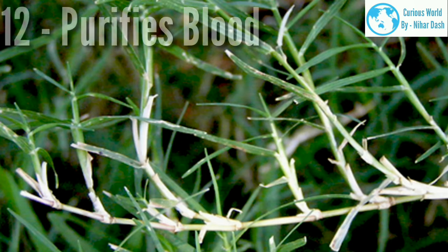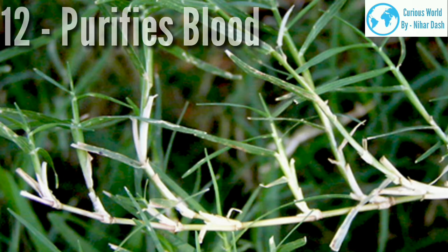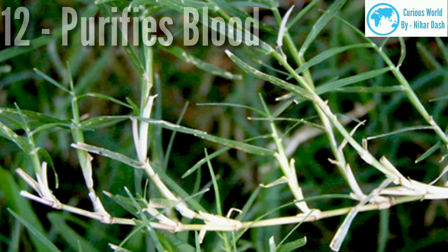12. Purifies blood. Bermuda grass acts as a natural blood purifier and helps in maintaining the alkalinity of blood. It is very effective in limiting loss of blood due to injury, nosebleed, or excessive menstrual blood flow. It increases the production of red blood cells, which in turn increases hemoglobin levels in the body and thus prevents anemia.